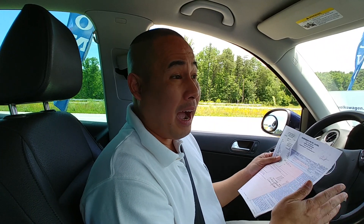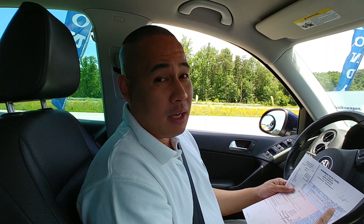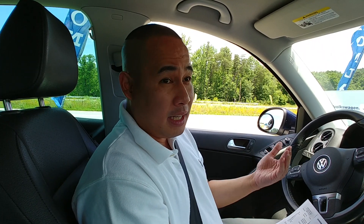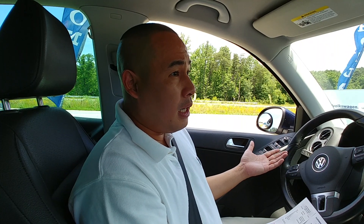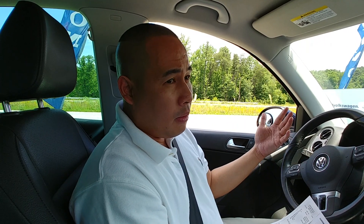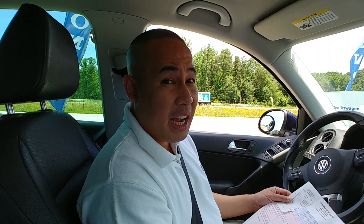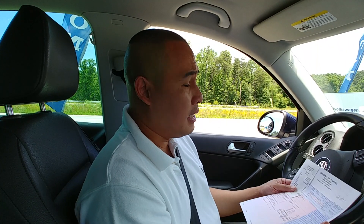Before you buy a VW Tiguan, keep this in mind: should you get extended warranty? Yes. If you buy it used, please get extended warranty, because the repair is not cheap. The parts are expensive — even aftermarket parts, the turbo costs $1,500 to $1,900. That's an expensive part.